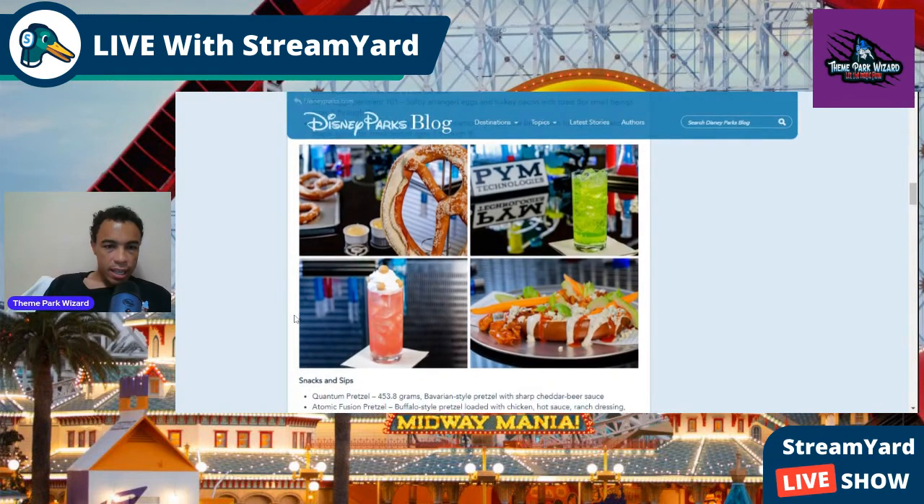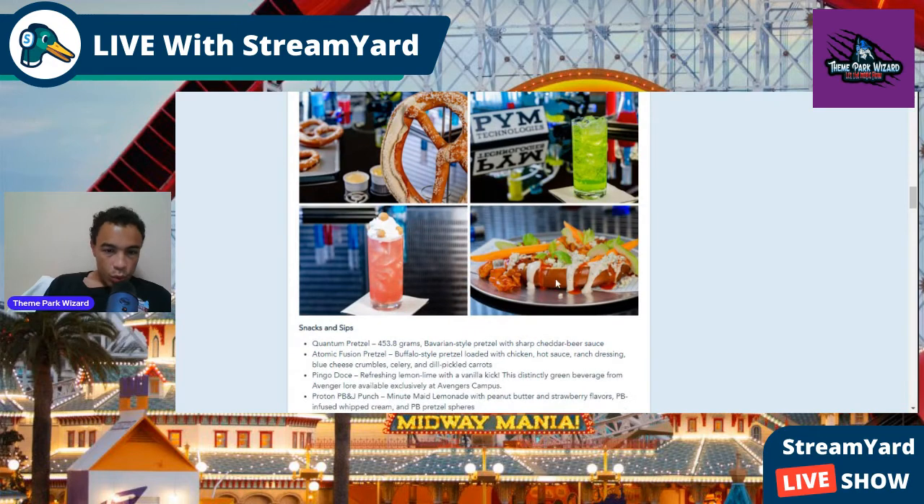Moving on to drinks and snacks — there's this giant pretzel that's been teased for a while. There are non-alcoholic drinks as well. The giant pretzel is called the Quantum Pretzel, weighing 453.8 grams — a Bavarian-style pretzel with sharp cheddar beer sauce.